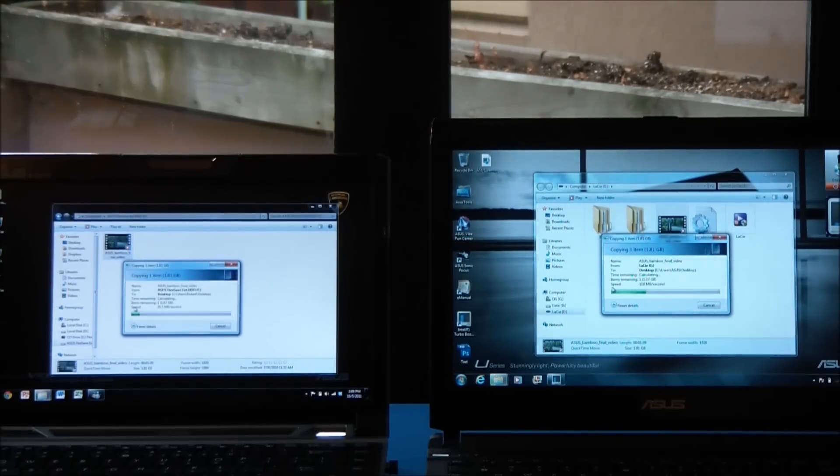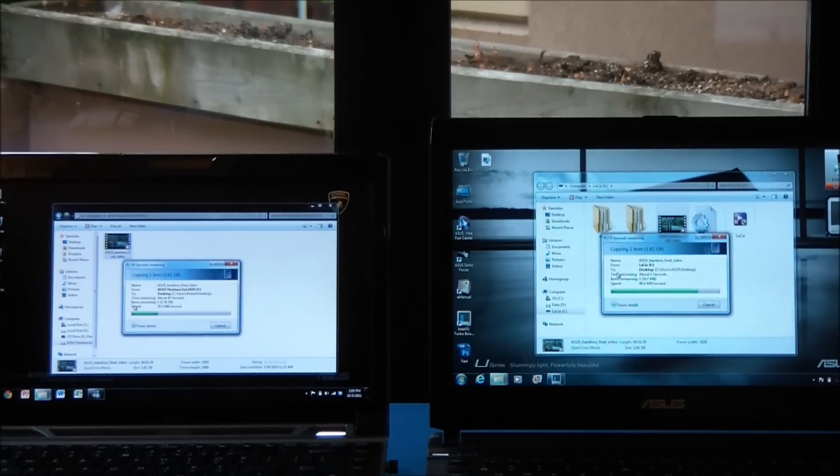Okay, so already you can see that USB 3.0 is going quite a lot faster than USB 2.0. It's hitting about 128 MB per second at its fastest there, and the USB 2.0 still only hit 31 MB per second.